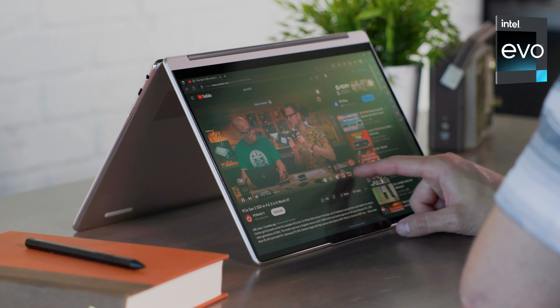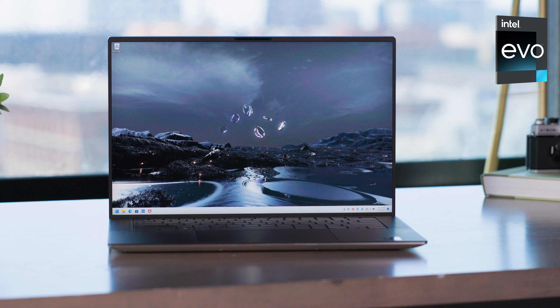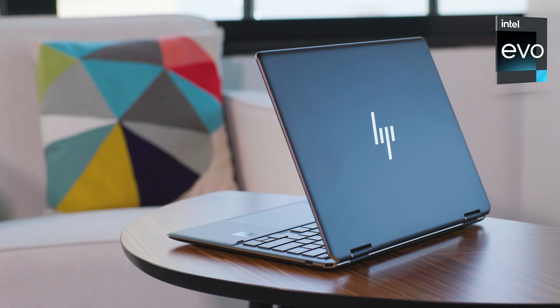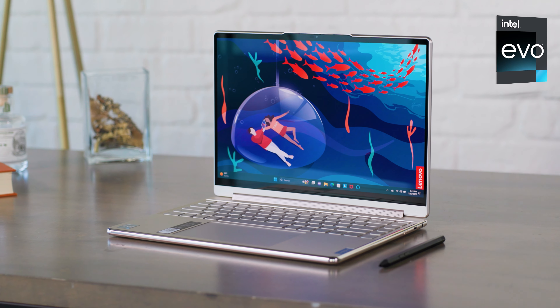Evo laptops even feature touchscreen and 2-in-1 options and are rigorously tested against real-world scenarios so you can get the best overall experience. Visit intel.com/evo to find out more and get your new laptop today.